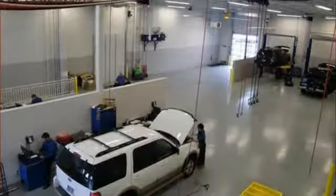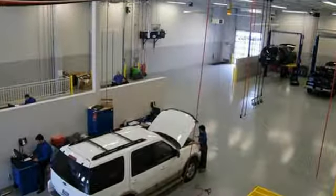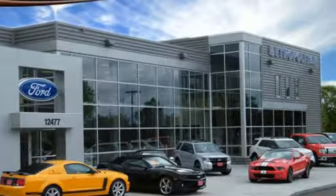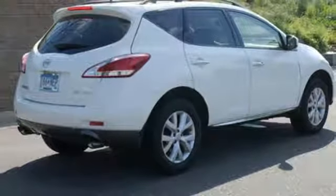You'll look forward to every drive with features like these: external memory control, intelligent key, front heated leather bucket seats, auto dimming rear view mirror, Bluetooth, dual zone climate control.